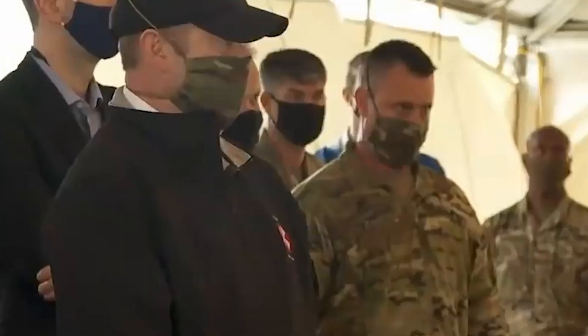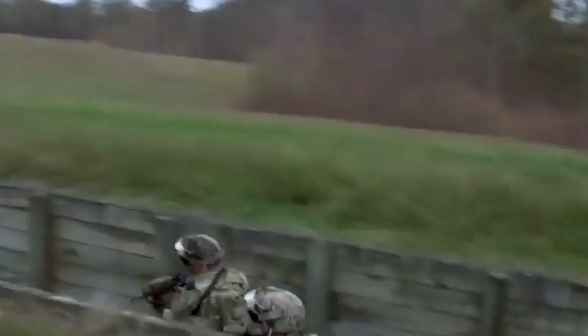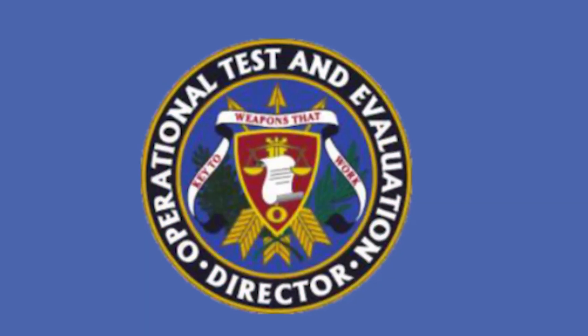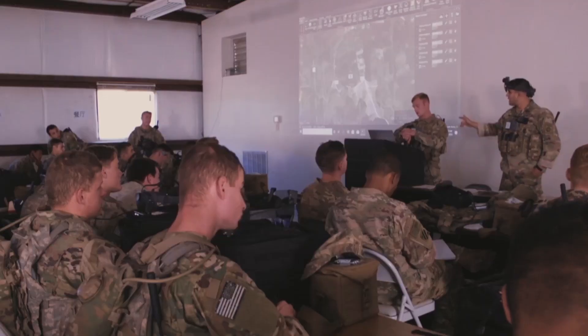The Army intends to measure three critical metrics during the Operational Assessment: operational effectiveness — does IVAS help soldiers accomplish their mission more efficiently and accurately; suitability — does the system function reliably in harsh environments without hindering soldier mobility; and survivability — can soldiers maintain operational security and combat effectiveness while using IVAS, and does the system protect sensitive data against enemy action. DOTE's comprehensive report is slated for publication in Q3 FY25.